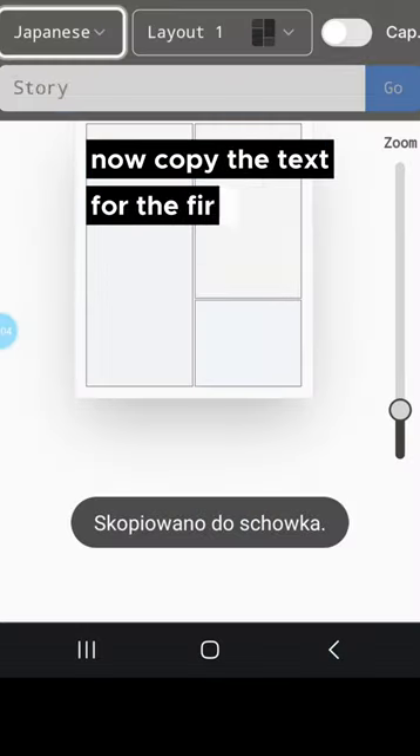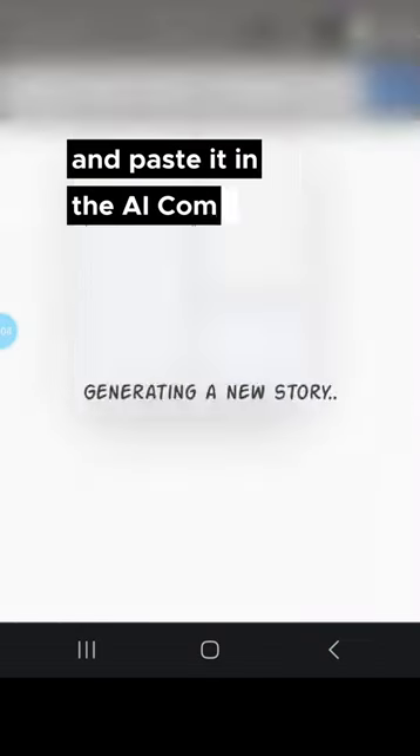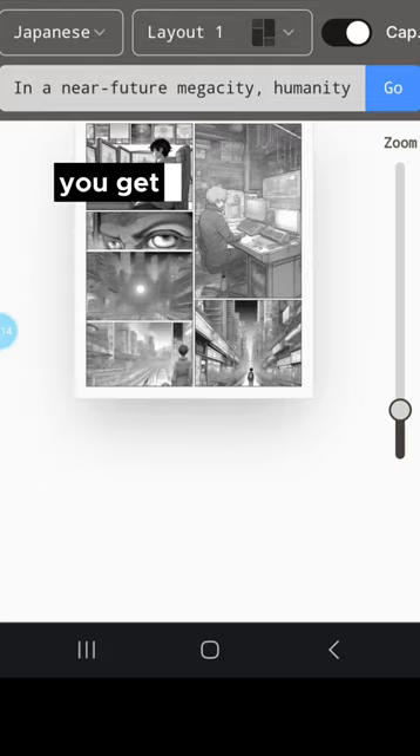Now copy the text for the first page and paste it into the AI Comic Factory. After a few moments, you get your first page.